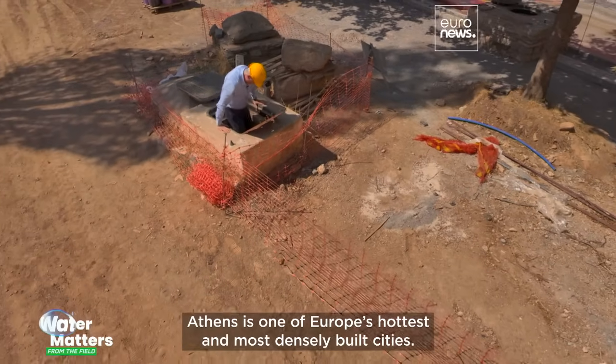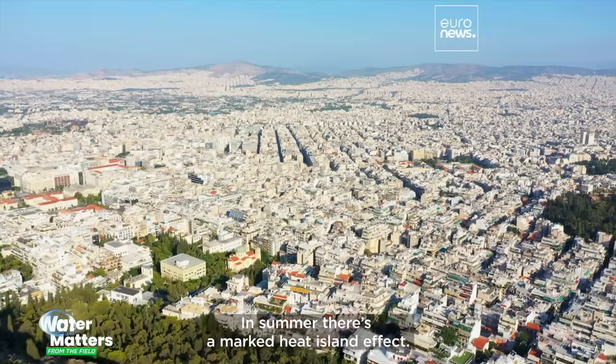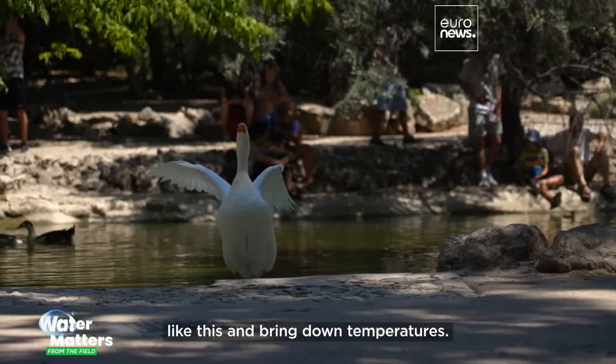Athens is one of Europe's hottest and most densely built cities. In summer, there's a marked heat island effect. The extra water will help to irrigate green spaces like this and bring down temperatures.